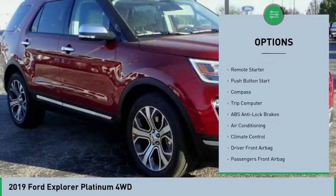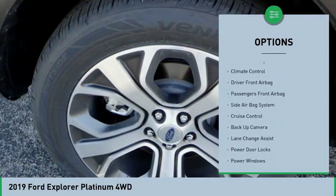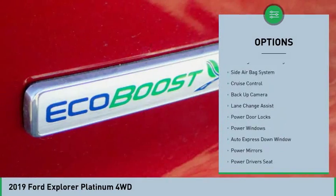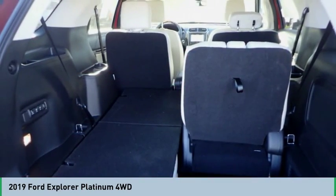Power sunroof, backup camera, power driver's seat, remote engine start, power passenger seat, heated seats, navigation system, air conditioning, auto express down window, cruise control.